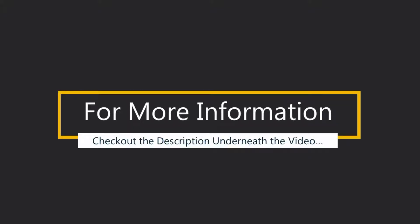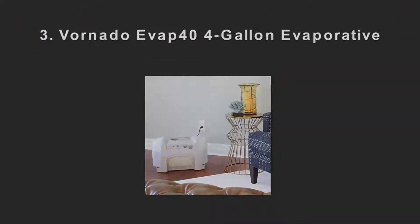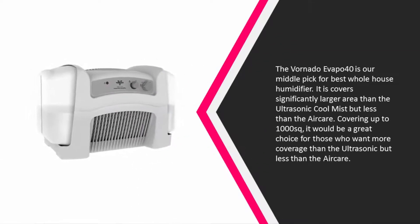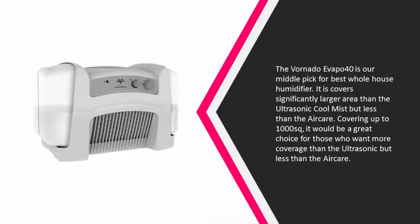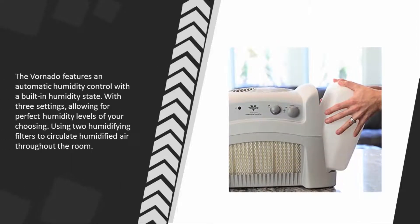Halfway through our list, at number three, the Vornado Evap40 is our middle pick for best whole house humidifier. It covers a significantly larger area than the ultrasonic cool mist but less than the Air Care, covering up to 1,000 square feet. It would be a great choice for those who want more coverage than the ultrasonic but less than the Air Care. The Vornado features automatic humidity control with a built-in humidistat with three settings.